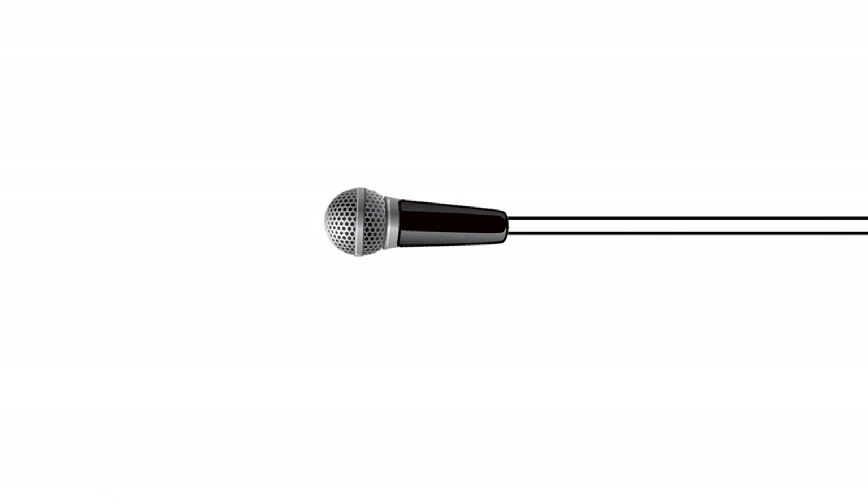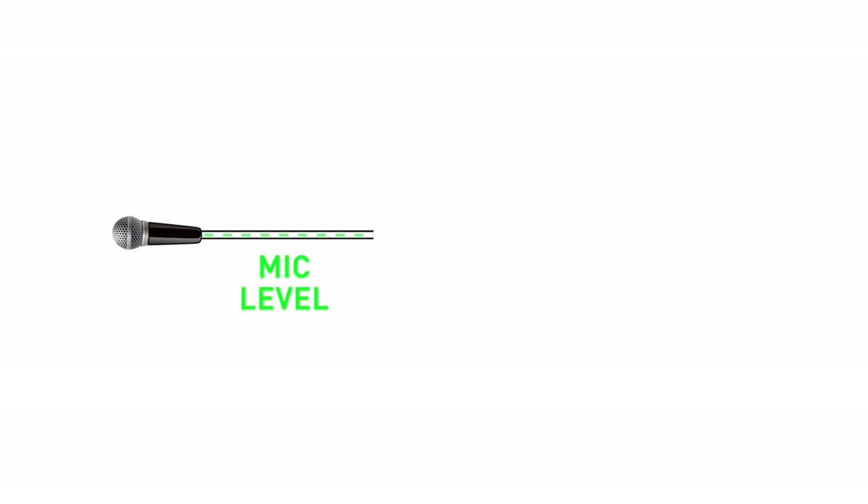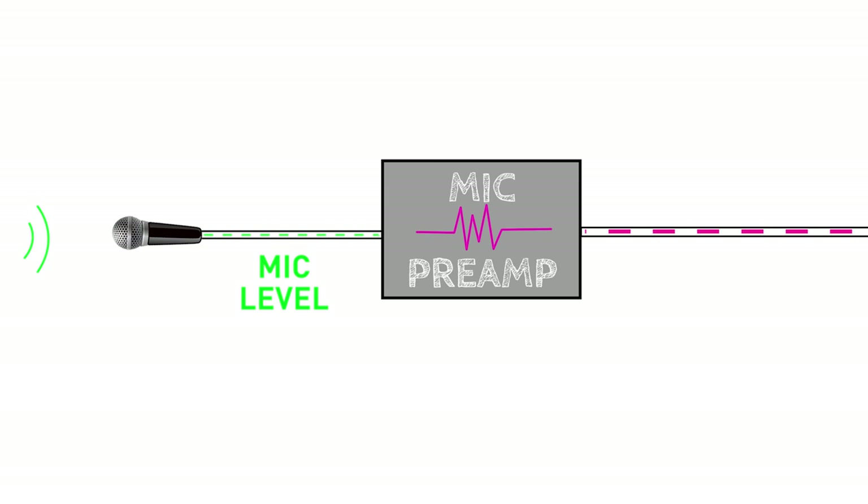A microphone is simply a device that senses those waves and converts them into an electrical signal, which we can then record. However, the electrical signal the microphone creates is very, very quiet — too quiet for recording. We call this signal mic level.